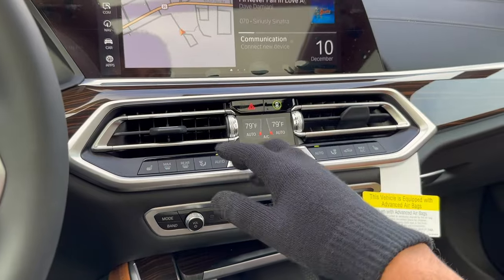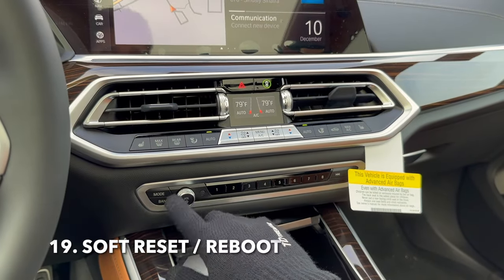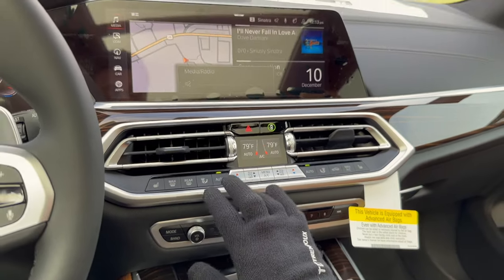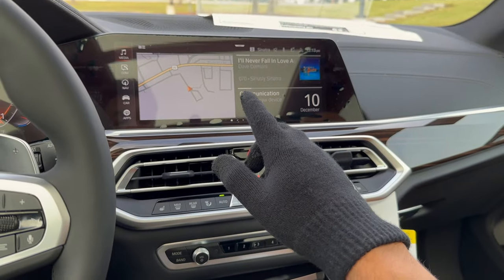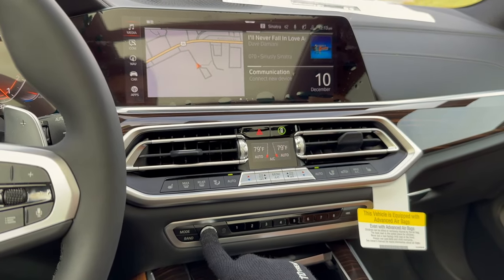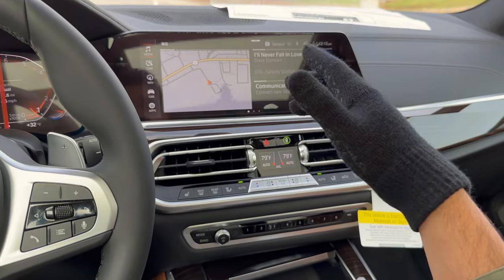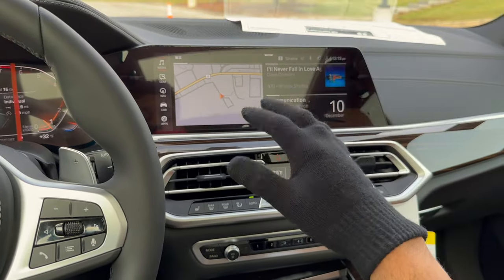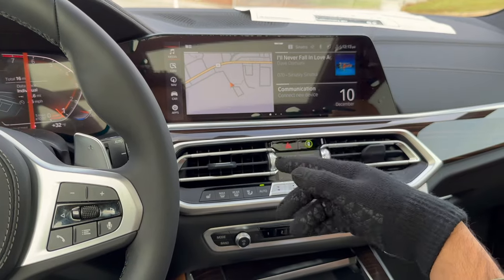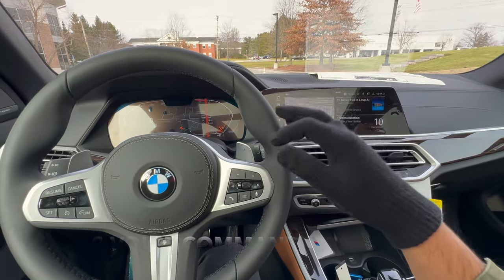This one is important: the volume/mute button. Not only does it control volume, but if you're having software issues with the iDrive screen or phone connection, you can do a soft reset by holding this button down for about 30 seconds until the screen goes completely black, then let go. This refreshes the whole system and you would not believe how many problems it has solved — it can save you many future trips to the dealer.